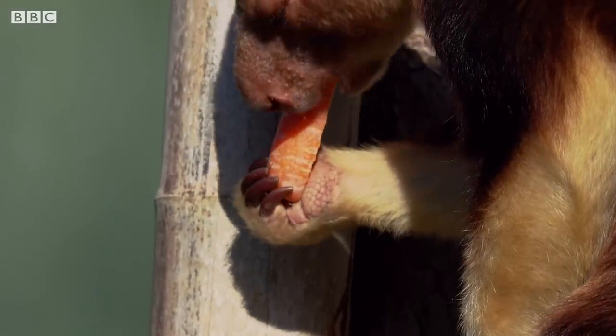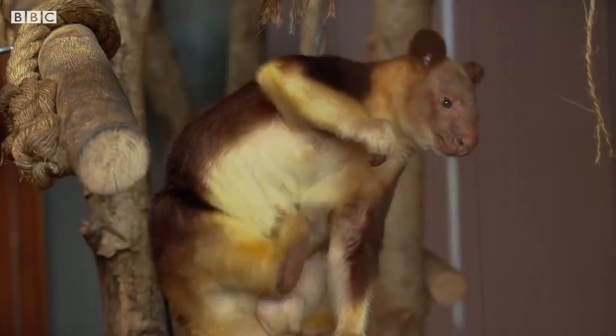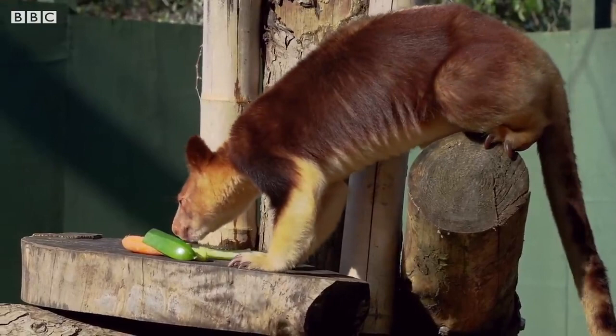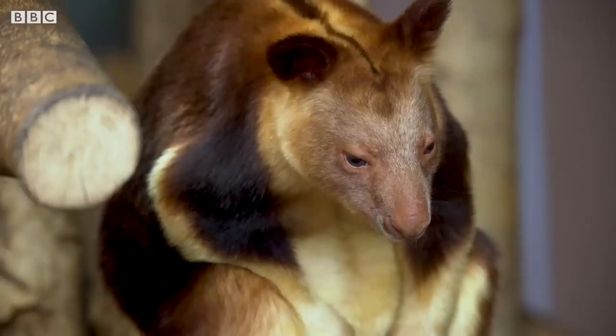Being adapted to life in the forests, tree kangaroos have shorter legs and strong stocky forelimbs, which enable them to climb through the canopy, even though they can still appear a little bit clumsy. They feed on a variety of leaves, buds and fruits in the wild, and have an excellent sense of smell which helps them to find the tastiest vegetation. They also have the ability to move their back legs independently from one another, meaning they can walk backwards along the branches.